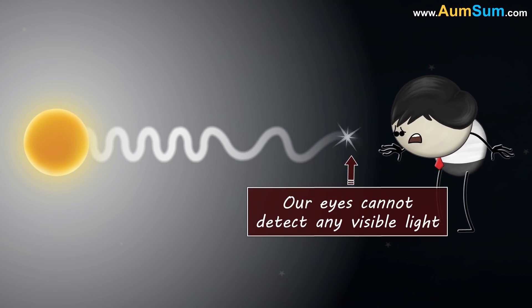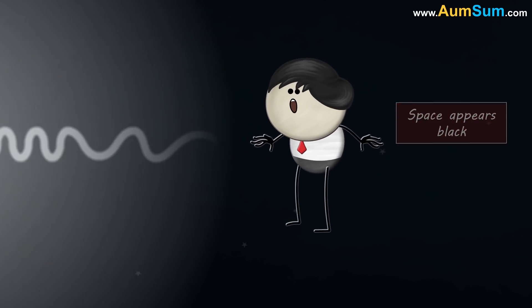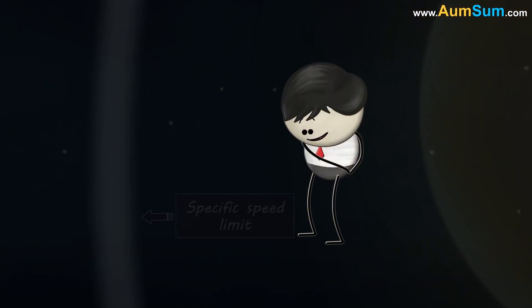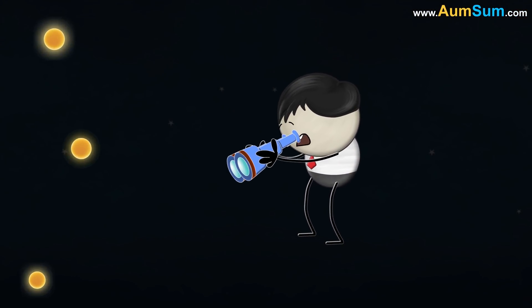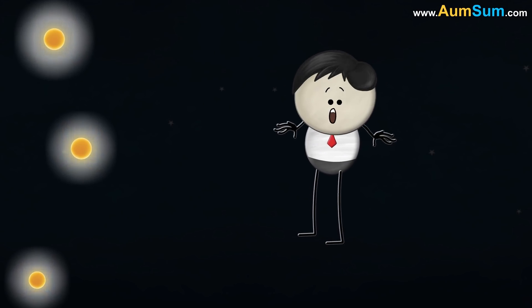As our eyes cannot detect any visible light, the space appears black to us. Moreover, light has a specific speed limit, so light from far, far away stars has not even reached us. Thus, the space appears black.